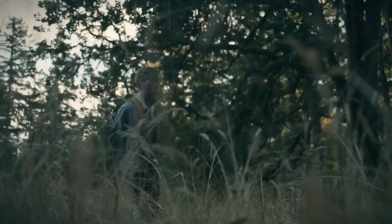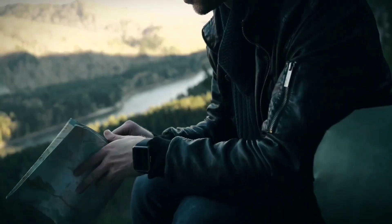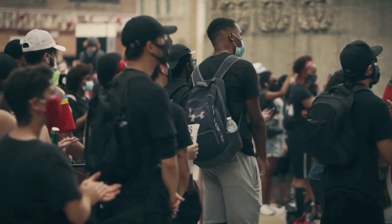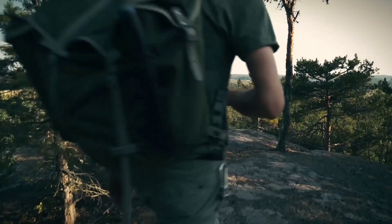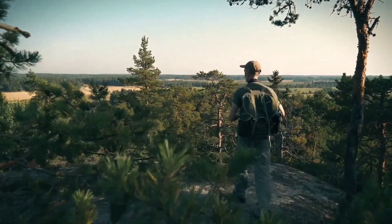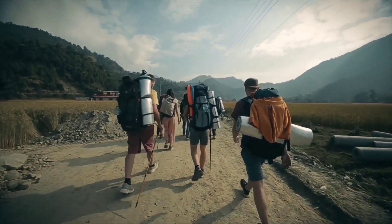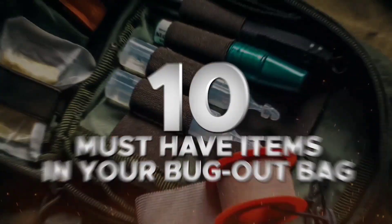In a world where the unexpected can strike at any moment, being prepared is not just a choice — it's a necessity. Whether facing the wrath of nature, societal unrest, or unforeseen disasters, having a well-equipped bug-out bag can be the difference between mere survival and thriving against all odds. Join us as we delve into the crucial elements of the ultimate bug-out bag, unveiling the ten must-have items that will empower you to navigate through the most challenging of situations.